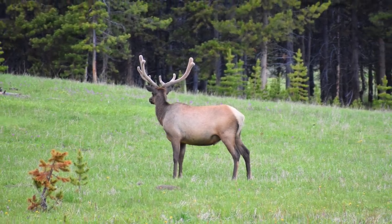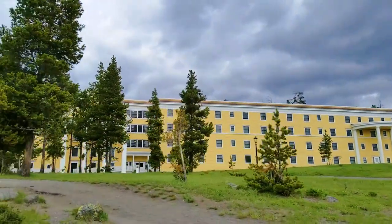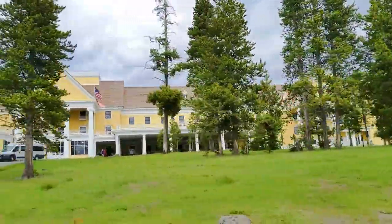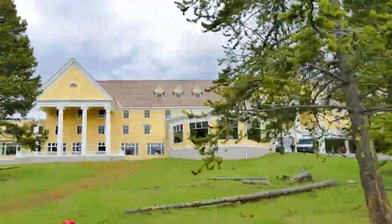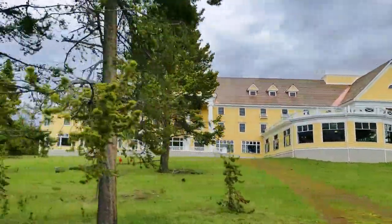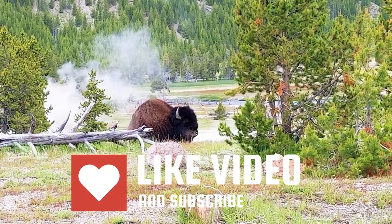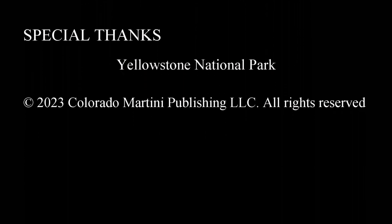We have taken you to some of our favorite places to stay. But do note that there are many more accommodations throughout the park. If you are staying in the park for a week, we recommend that you stay in a few different places so you can see the park without hours of driving. We will see you next time.